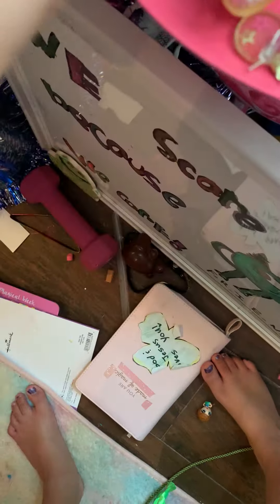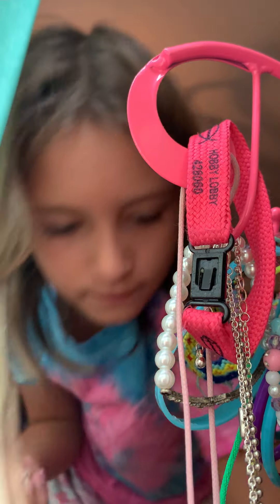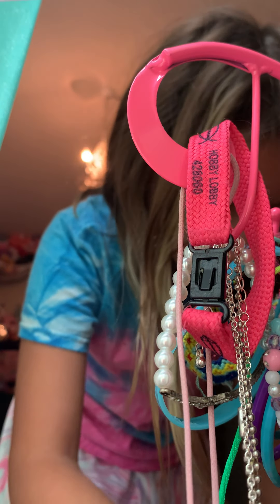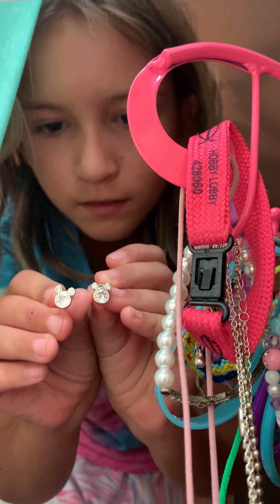Oh, I just gotta find them. Here they are — I want to wear these. Now I just gotta find the other one. There we go, okay — sorry, I dropped one of them. Mickey, Mickey, Mickey — found him! Okay, here he is. Cute, cute! And if you can see where they are — yes, I think they are real diamond.